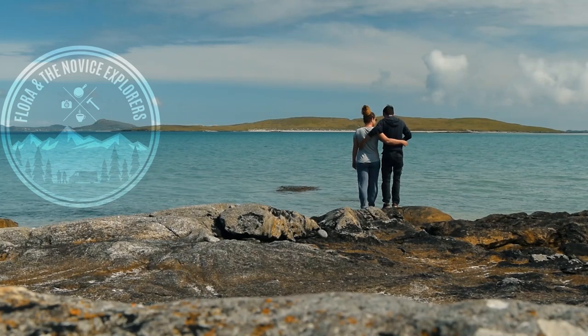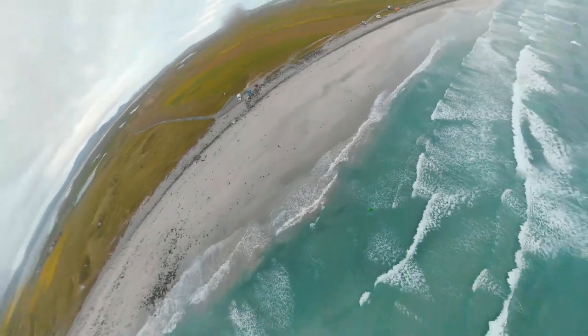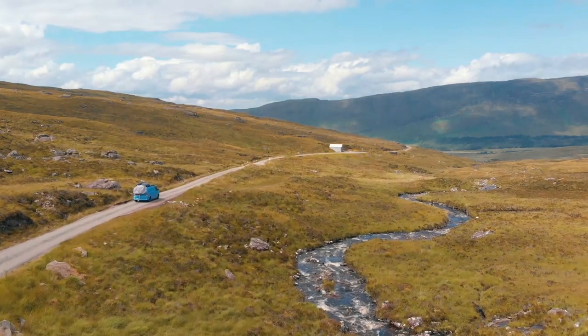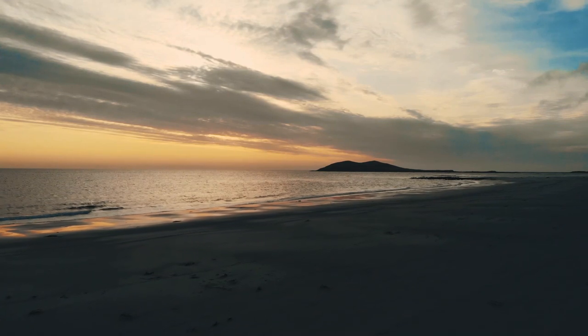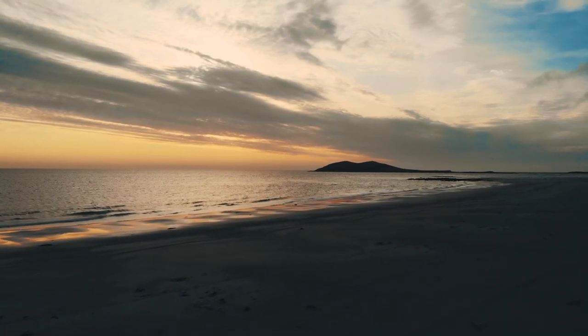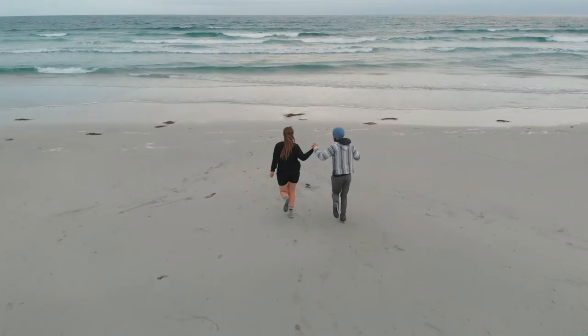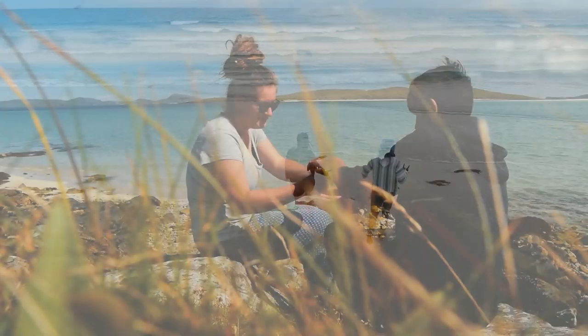Hey, it's Megan Cowell from Flora and the Novos Explorers. You join us three weeks into our European adventure in our self-built camper van. We began our journey traveling around the UK, adventuring through some of the most beautiful places in England, Wales and Scotland, even as far as the Outer Hebrides. Here's 15 things that we found out about living the van life over the last three weeks.